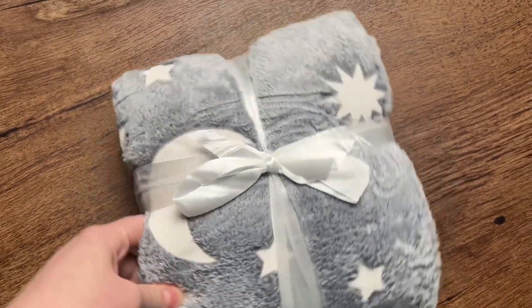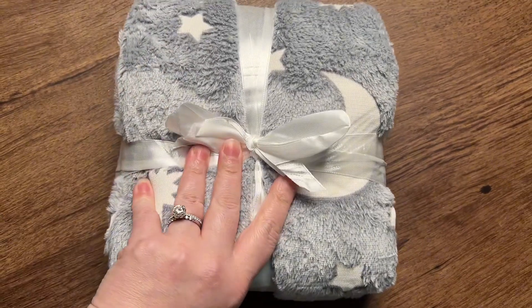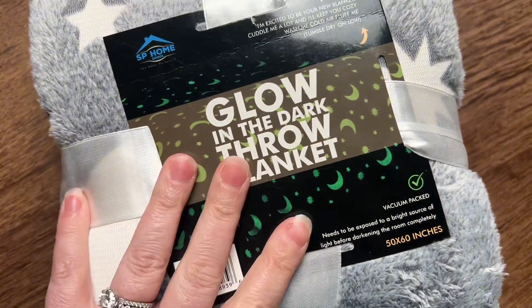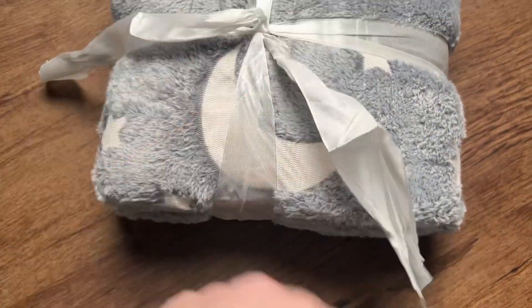My toddlers are getting so much more into blankets when they sleep now and they're getting good at using them too, and I was sent this over by SP Home Goods. This is a throw blanket that glows in the dark.